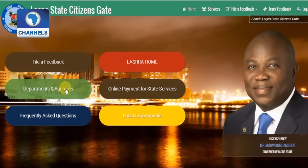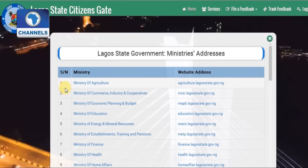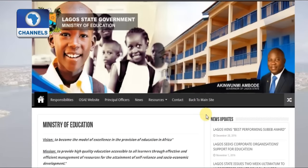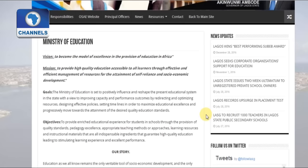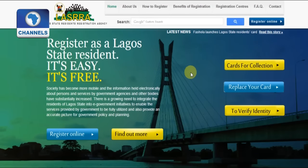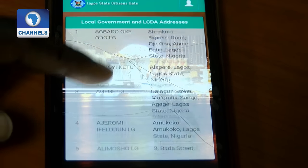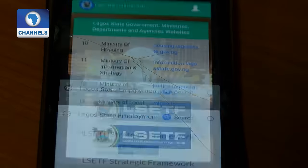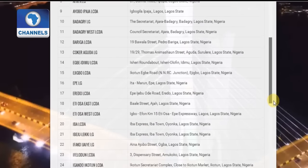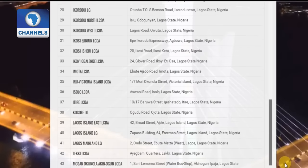This is what the Lagos State Citizens Gate web portal looks like. Designed under the Citizens Relations Management Initiative, the Citizens Gate online platform aims at bringing government closer to the people through effective interaction. Through the website and mobile app, residents of the state now have the opportunity to make inquiries and suggestions, give feedback to the state government on various services provided, receive quick responses and services, as well as interact with government officials on developmental issues.